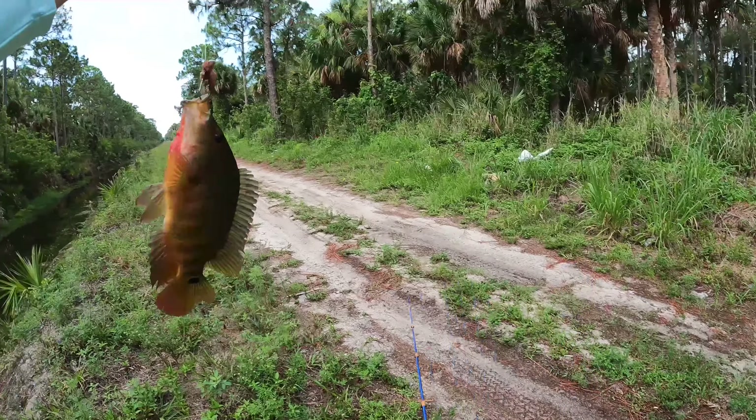Getting bit — got him! Decent one. A Mayan cichlid to get us started — not a bad one either. He smoked that thing! All right, we are on the board. Thanks for the catch.